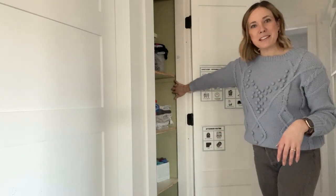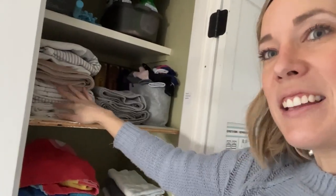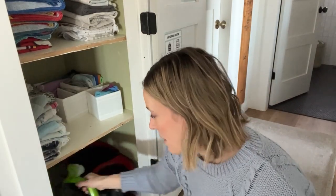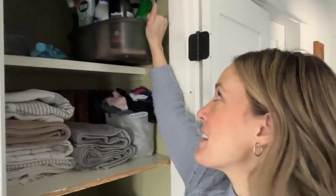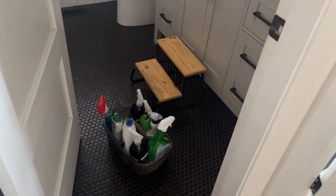Our linen closet is the one space I haven't painted since we moved in, but we'll get there. We have all our linens and extra socks. Down at the bottom we keep our mop bucket and carpet cleaner — close to the bathtub to fill them up. For bathroom cleaners we have the rags here, and up on the top shelf, to keep heavier cleaners away from little hands, I've got a caddy. You can just grab it, carry it the four steps to the bathroom, do your cleaning, and put it right back.